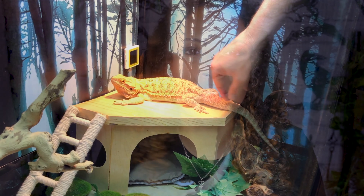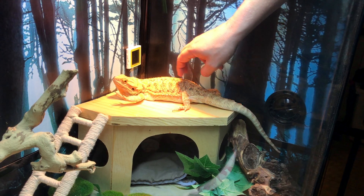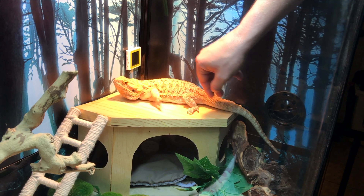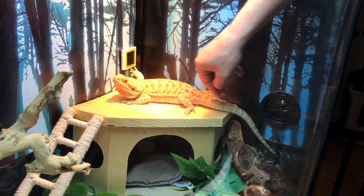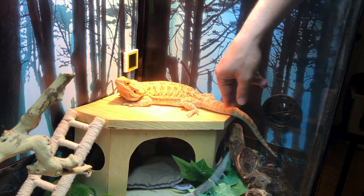A slow arm wave — this is something that bearded dragons will do if they are basically submitting. Whether it's submitting to you or, normally, to another bearded dragon during breeding, it's just a slow wave that is saying, please don't hurt me, I'm smaller than you. This is definitely a very important behavior to be aware of, because if your bearded dragon is doing this, you need to back off because they are being very intimidated by you at the moment.